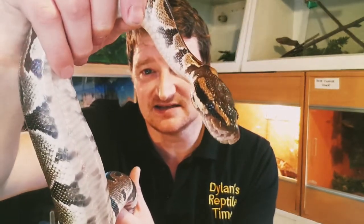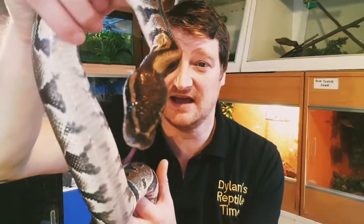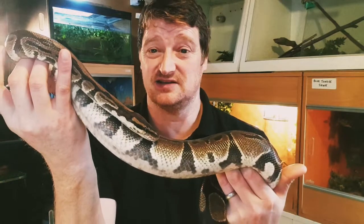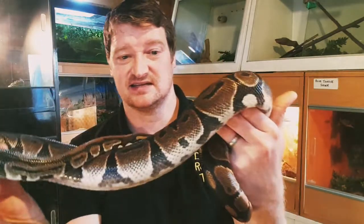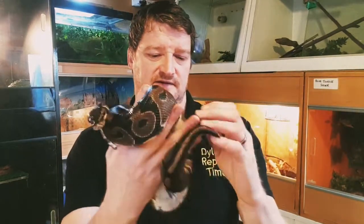As well as using those heat-sensitive pits, like all snakes their main sense is their tongue. You can see him sticking his tongue out — that's how they smell their prey; they taste the air with their tongue. Although they're great predators, that doesn't mean they're not prey themselves. They do get preyed upon by carnivorous mammals, birds of prey, other large reptiles like large snakes, and monitor lizards.